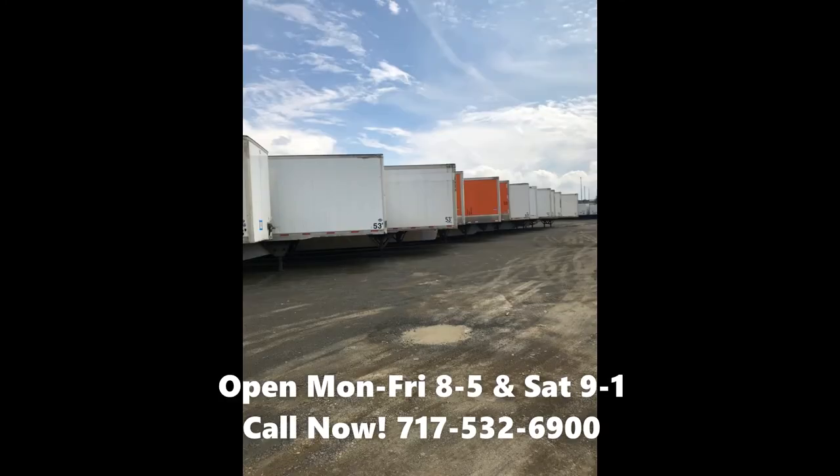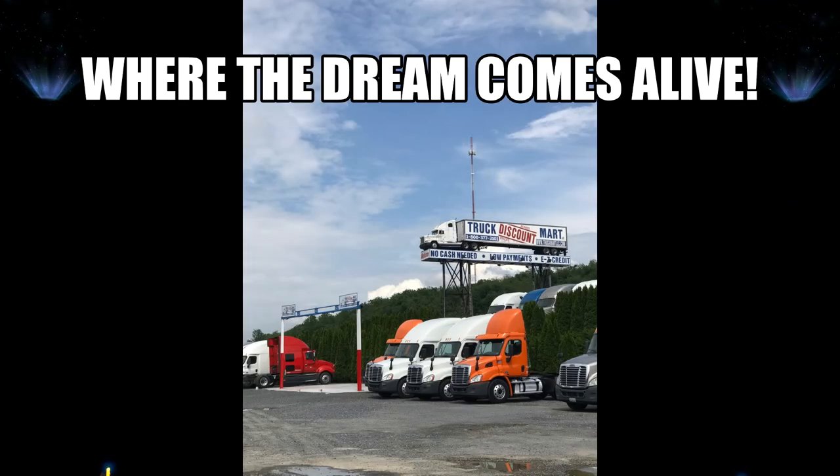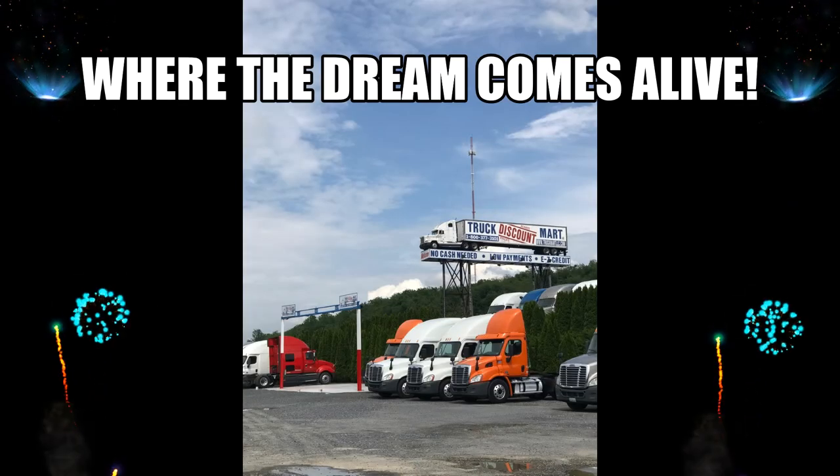Be sure to check out the description box below where we will link you to our current lease purchase trailer inventory. Stay safe, keep trucking — Truck Mart LLC, where the dreams come alive.